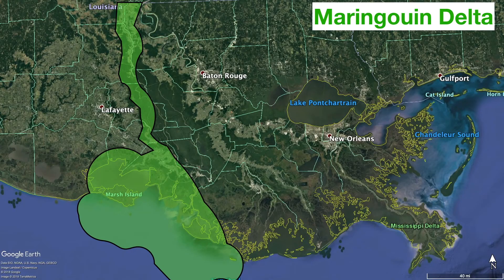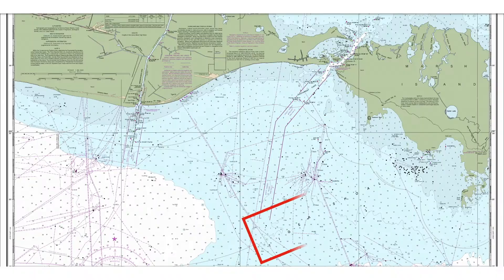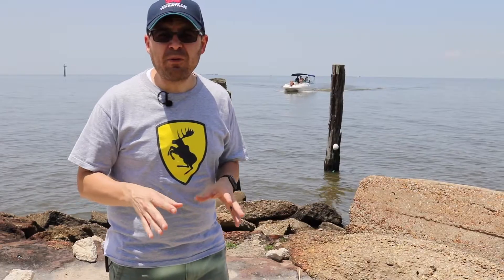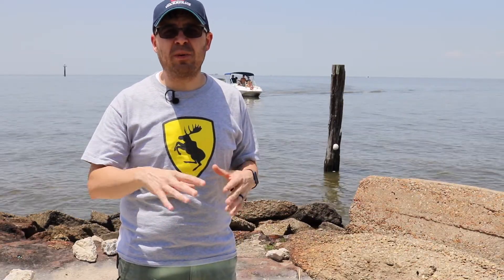The oldest delta complex is the Mariguin delta, which isn't exposed on the surface, but it's evident just below the surface behind me in Vermillion Bay and the Gulf of Mexico. Studying subsurface sediment showed definitive evidence for a delta. These locations are shown in nautical charts such as Ship Shoal, Tiger Shoal, and Trinity Shoal. From my research, the sea level at the time was up to 25 feet lower than it is now, so sea level rise is responsible for burying this delta complex.